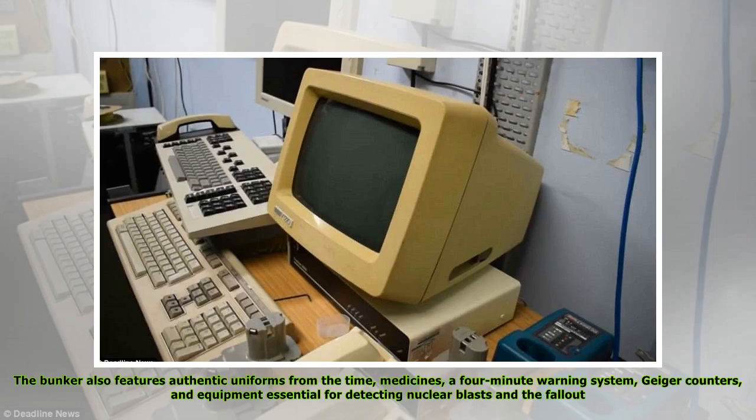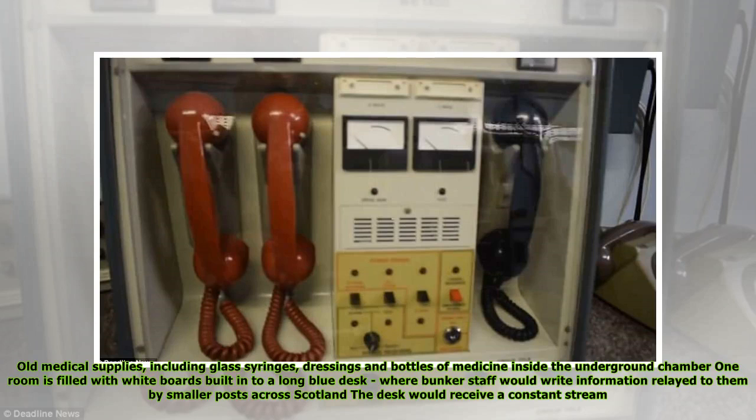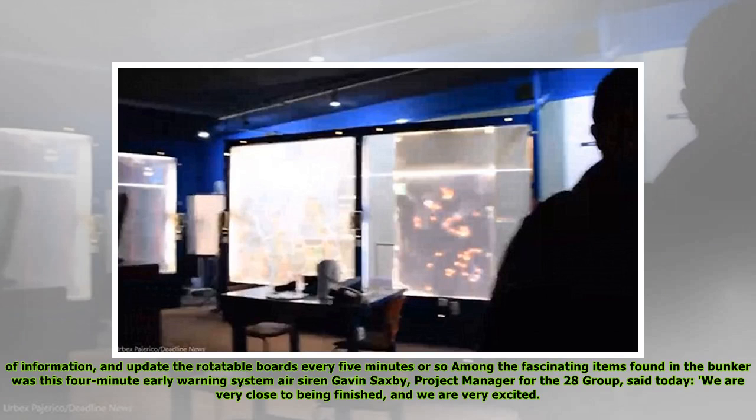The bunker also features authentic uniforms from the time, medicines, a four-minute warning system, Geiger counters, and equipment essential for detecting nuclear blasts and the fallout. Old medical supplies including glass syringes, dressings and bottles of medicine are inside the underground chamber. One room is filled with white boards built into a long blue desk, where bunker staff would write information relayed to them by smaller posts across Scotland. The desk would receive a constant stream of information and update the rotatable boards every five minutes or so.